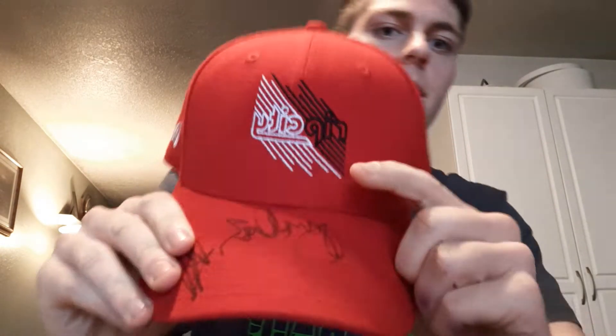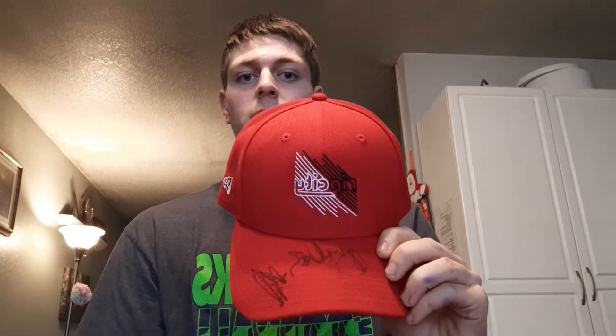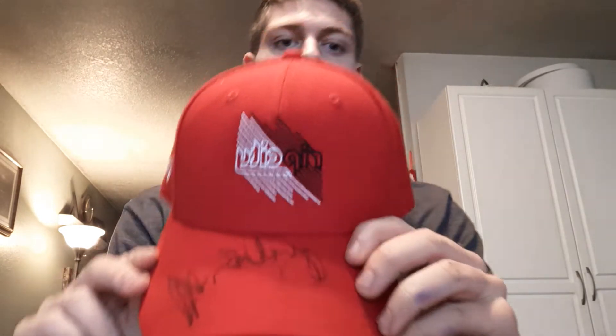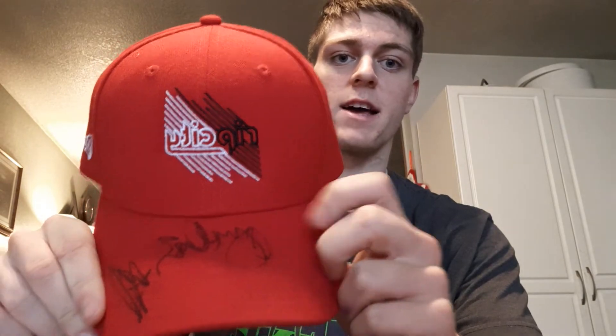I also got a hat signed with two signatures. The first signature is starting shooting guard for the Portland Trail Blazers, Mr. CJ McCollum. I had never gotten him before at any games, so it was really cool to see that he was signing. I was lucky enough to get him, which is awesome. Since I've never gotten CJ before, I kept this one for myself. I've gotten Lillard three times now, which is crazy — he's our best player.